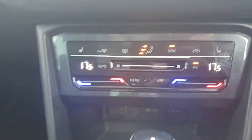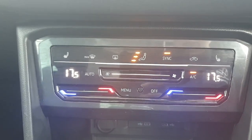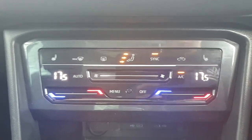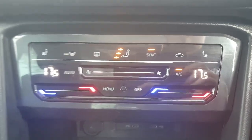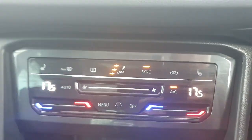Moving up slightly, we have the air conditioning. You can adjust it any way you want — go left or right and put them in sync for whichever temperature you prefer. Also coming with the car are heated seats as well as all the features you would expect in a modern car.